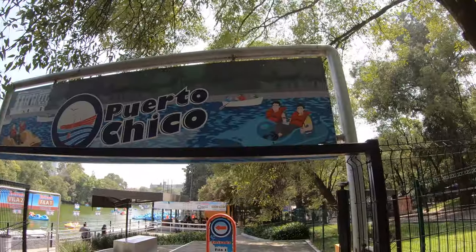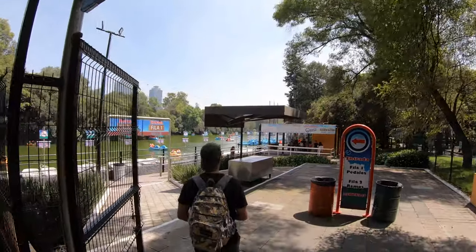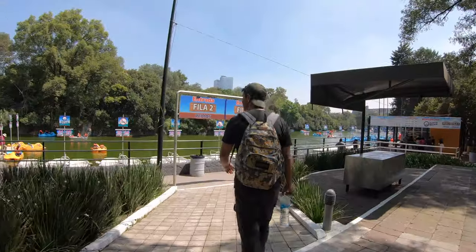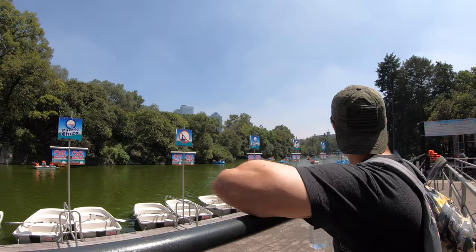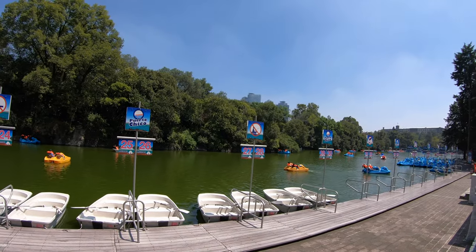It's a beautiful day here in Chapultepec Park in Mexico City. We're now at Puerto Chico, which is a lake in the middle of the park where you can rent boats. You can get a two-person paddle boat for 60 pesos, a four-person paddle boat for 100 pesos, or a rowboat for four people for 100 pesos, and a five-person for 120 pesos — all for an hour time frame. It's pretty hot in the sun today, but it's definitely something you can do if you come to Chapultepec Park, and it's not costly at all.